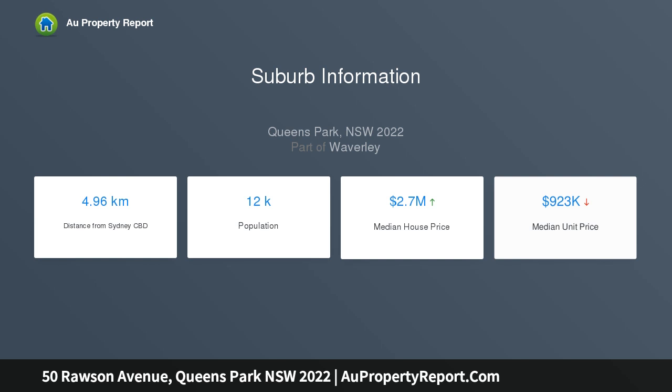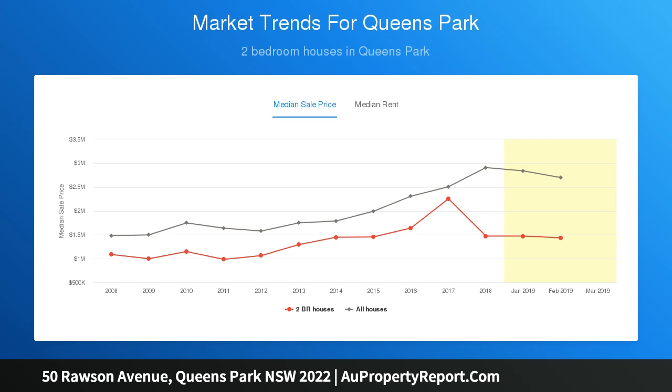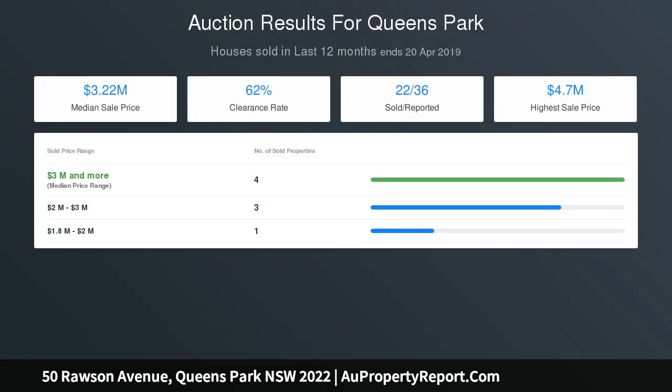Featuring internal access to double garaging, this is a home crafted to stand the test of time in a prized lifestyle hub close to the East's best beaches and schools. An imaginative tri-level layout and an uplifting sense of space complete the offering.